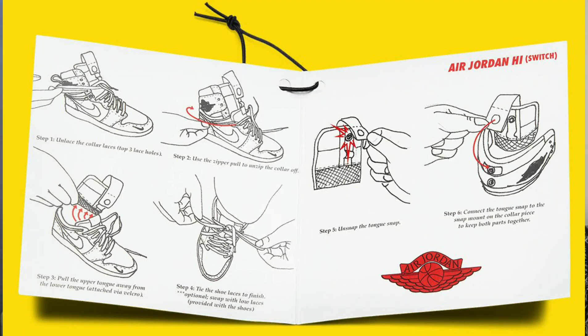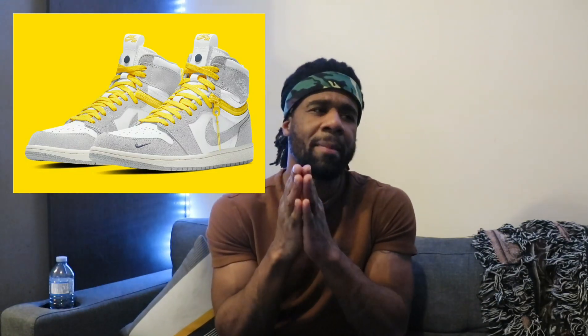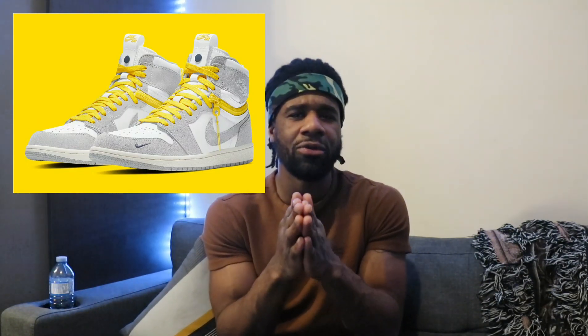The way this sneaker uses snaps, velcro, and zippers, this Air Jordan 1 high can be converted to an Air Jordan 1 low in seconds. They've actually gone to the lengths of including an instruction manual showing you how to safely deconstruct the upper collar of the sneaker, taking it apart and making it a Jordan 1 low. I think that's pretty cool — I can really see the new generation of sneaker heads really enjoying this sneaker.